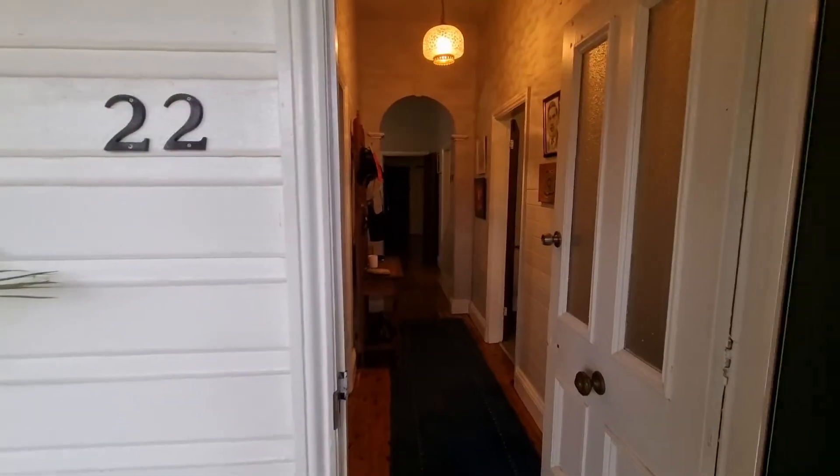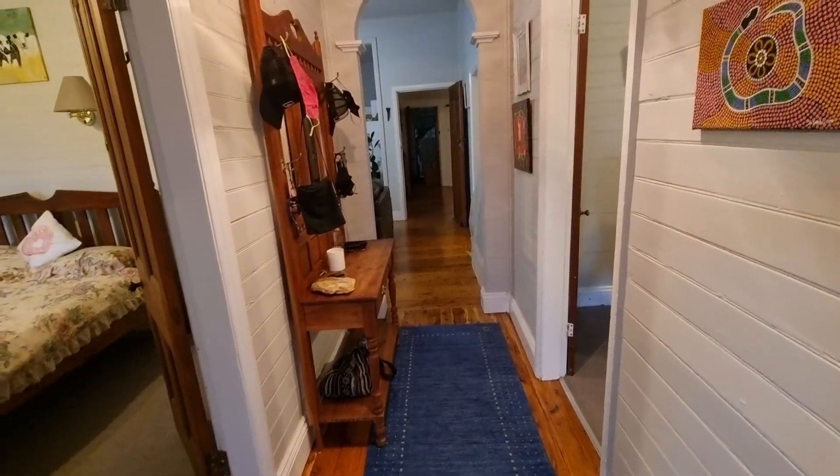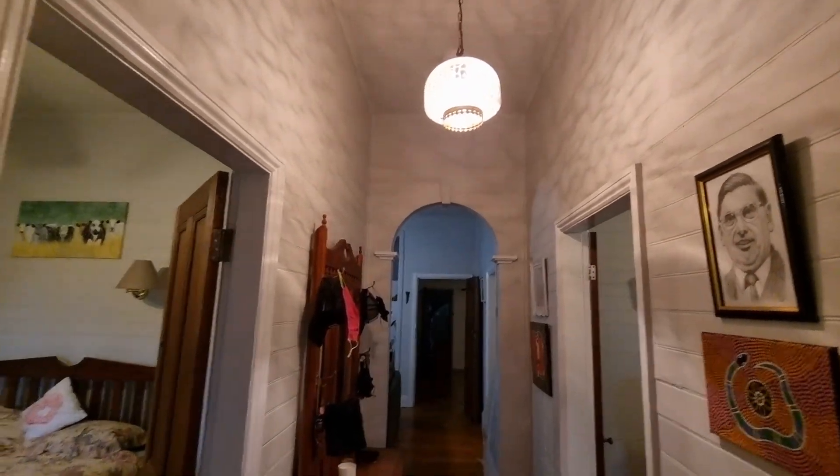Come in the front door — lovely hallway, very much our type of hallway. Beautiful tall ceilings and shellac style walls.